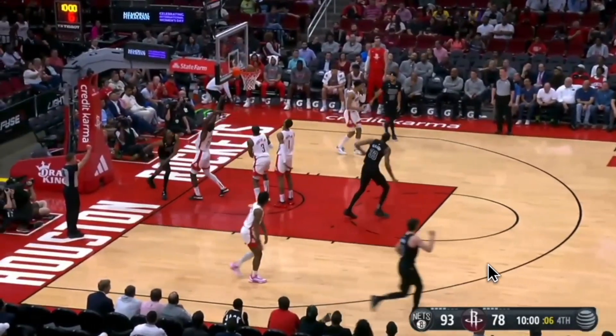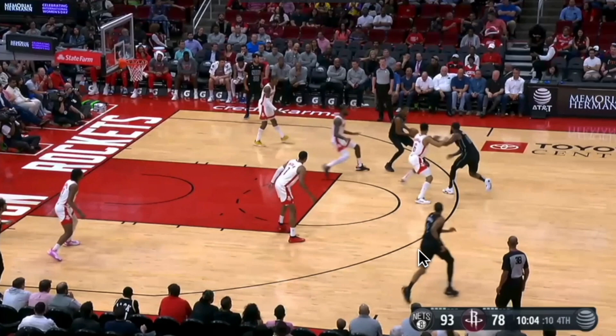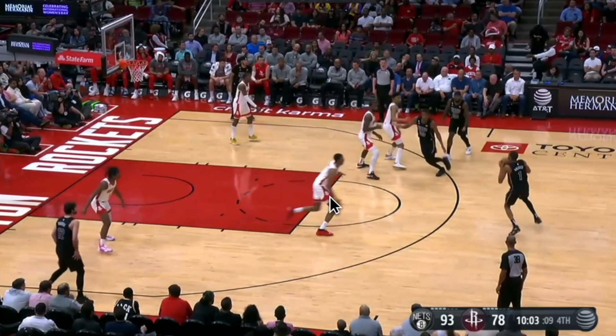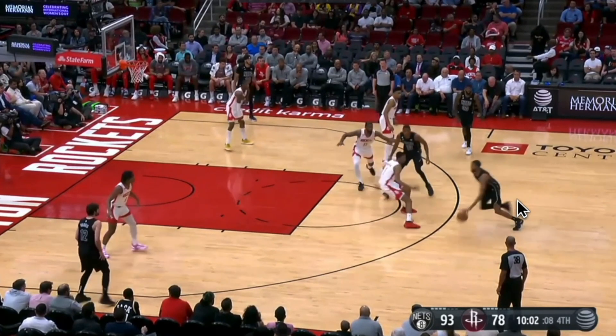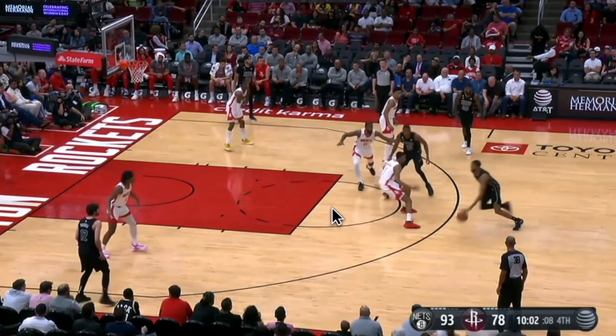He relocates to the top of the key, drives, lefty layup. This was all created by his reaction to Jabari Smith Jr.'s closeout, which is late and hurried. Mikal Bridges catching the ball right here reads the momentum of this closeout, and even though there's a good 10-12 feet of space between them, as soon as he catches this ball, he's attacking that closeout by going the opposite way, and he completely catches Jabari Smith Jr. flat-footed.